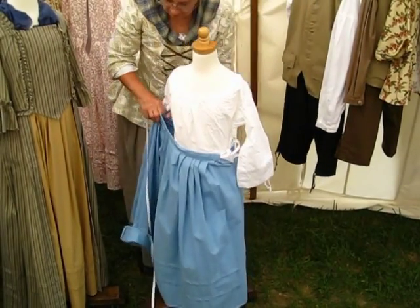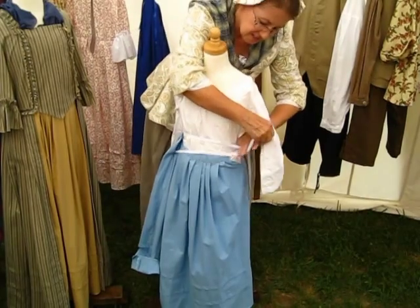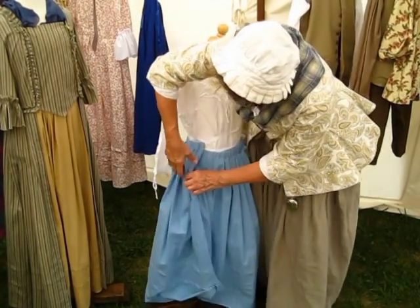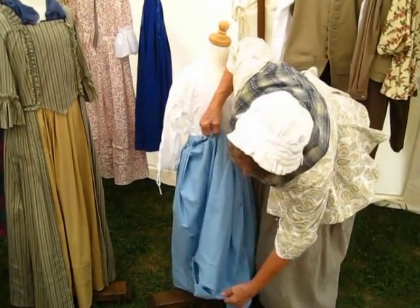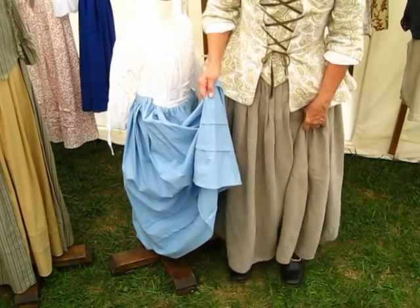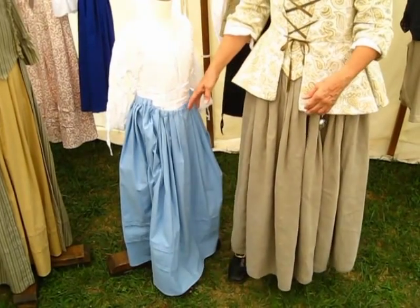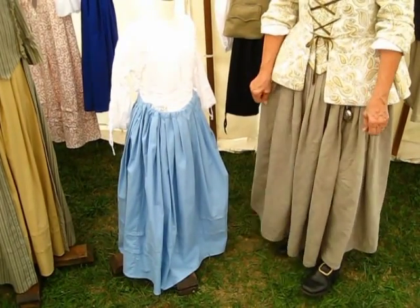There are openings on either side so she can reach down into her pocket. You'll notice a difference in her petticoat and mine — hers has grow pleats in it. Mine doesn't because I'm not going to be getting any taller. But for the young girl, we knew she was going to get taller, so little pleats were made in the fabric. We knew when we were going to get fabric again, so we needed something we could let out so she could get more wear out of it.